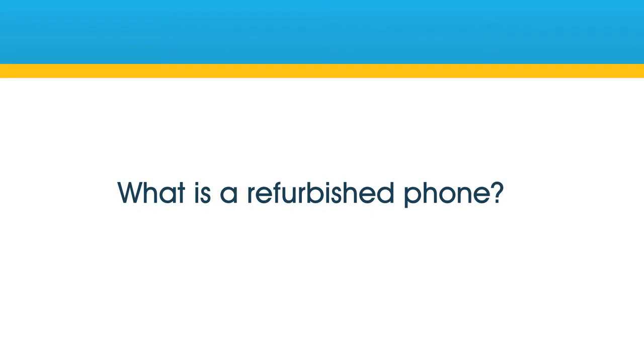So that was a short demonstration of refurbished phones from e2save.com. Happy shopping!